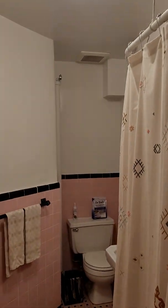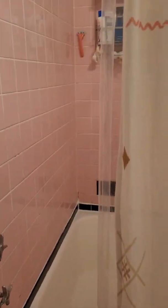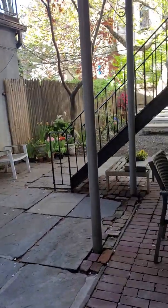Closet. Mauve and black tile in the bathroom. Leading out into the garden, which we are now going to see.